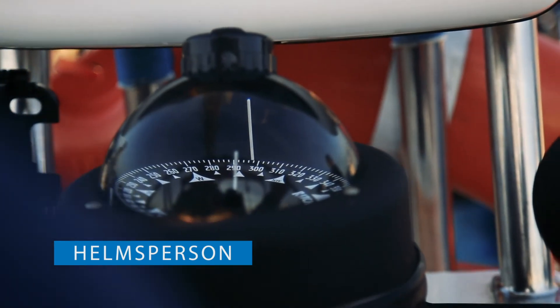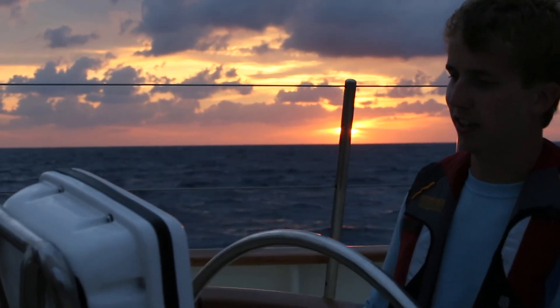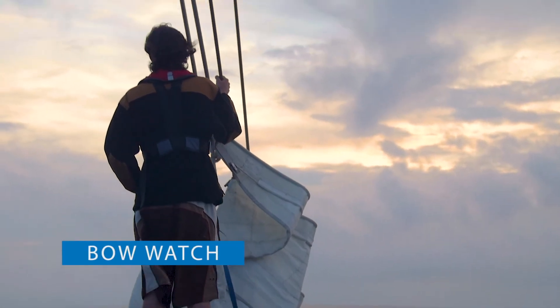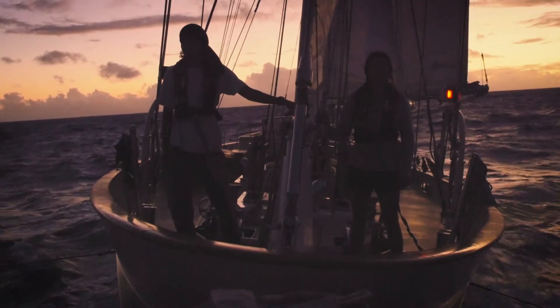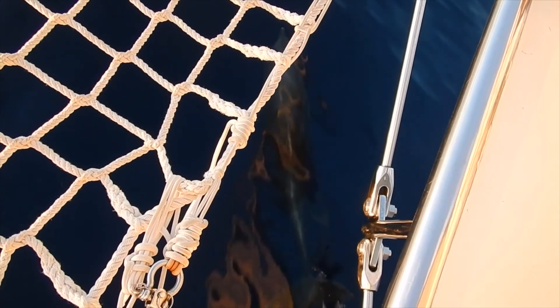On the helm, you are the ship's pilot, using compass and GPS navigation to guide the vessel along its plotted course. At least one crew member must stand watch at the bow of the vessel. Serving as the eyes of the helmsperson, you'll look out for other ships and navigational hazards, while occasionally being joined by some oceanic visitors.